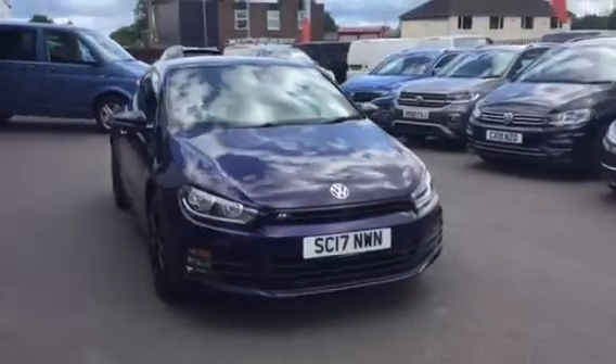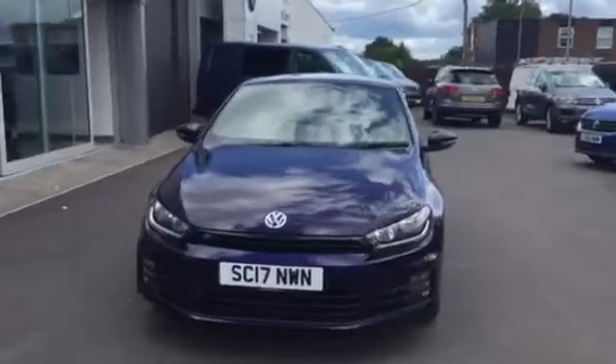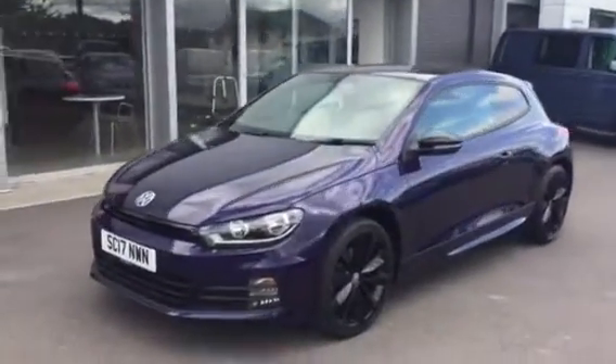Hi, I'm Youssef Namawi, sales executive here at Wrexham Volkswagen. I'm going to be showing you around our Scirocco R-Line Black Edition finished in the Ultraviolet, on sale here at Wrexham Volkswagen.